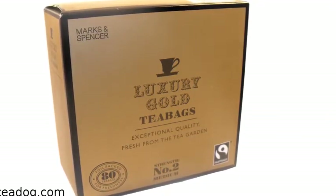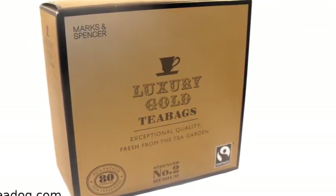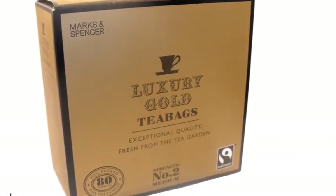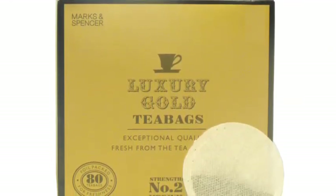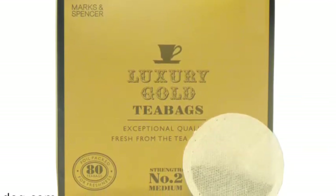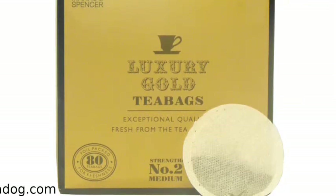T-Dog.com customers give the tea high praise. It has a perfect 5-star rating. They describe it as malty and strong but doesn't get bitter, or Marks & Spencer's best tea ever, or better than any other gold blend, or outstanding and excellent flavor.